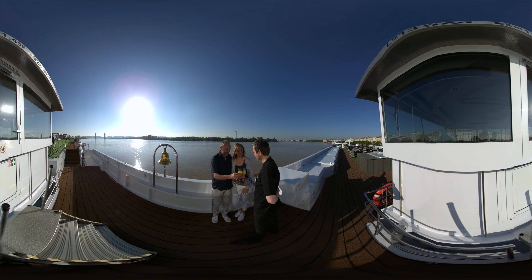Come and enjoy the ultimate all-inclusive river cruise experience, surrounded by an unsurpassed level of luxury.